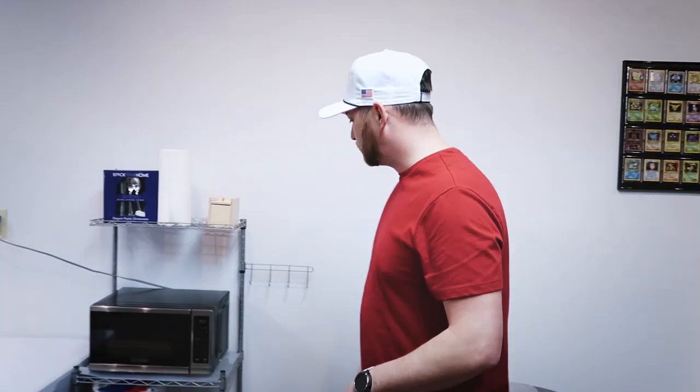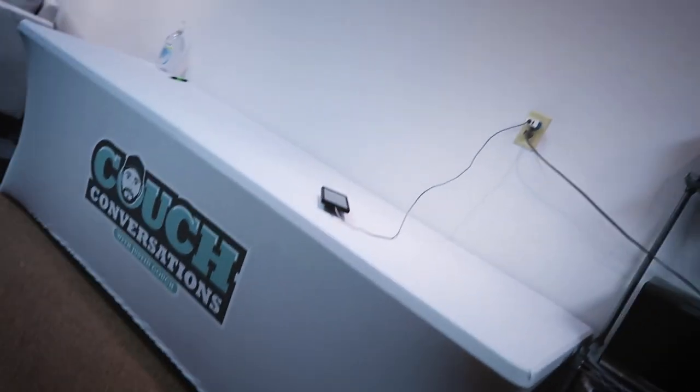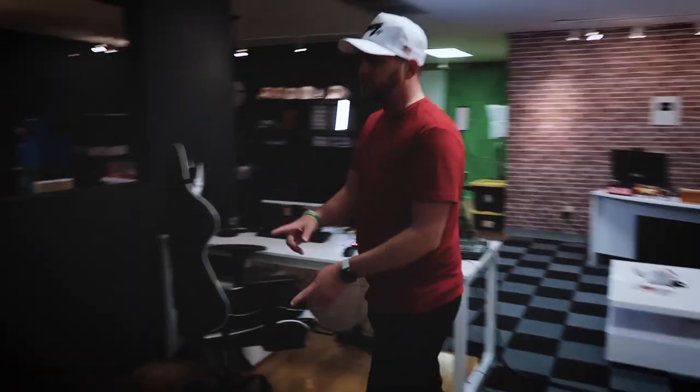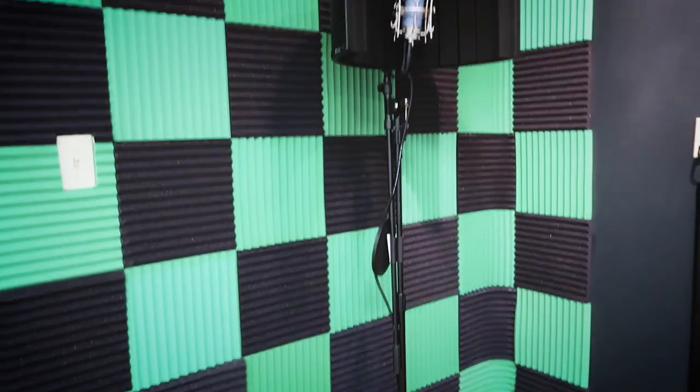We're going to get more decorations on the walls, of course. I got a bunch of collectibles over at my house still. We got the cleaning supplies area, the food area. When people come over, just chips and snacks and everything for everybody. Over here is the recording area for my buddies that want to record music. Maybe I want to record some music sometime — I might put out a track or two.